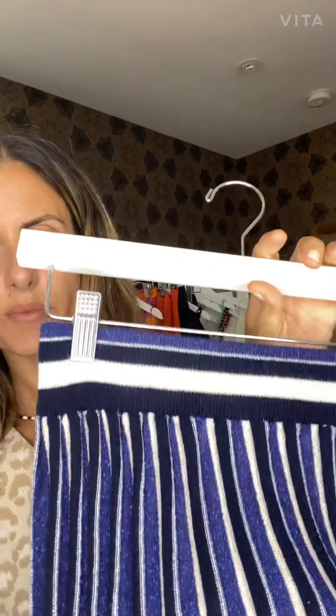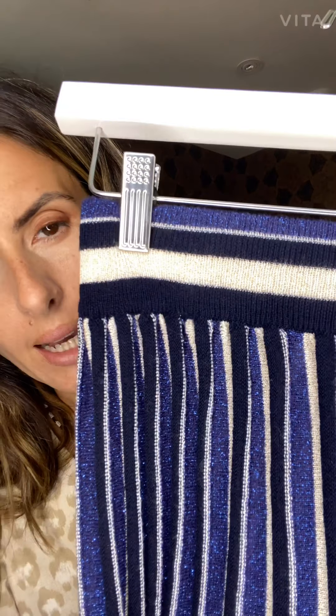Love this skirt. This one gives the illusion that it's pleated, but it's actually not. It's different color patterns of fabric in the knit. So you have some lurex, cream, black, and navy blue. Really cute.